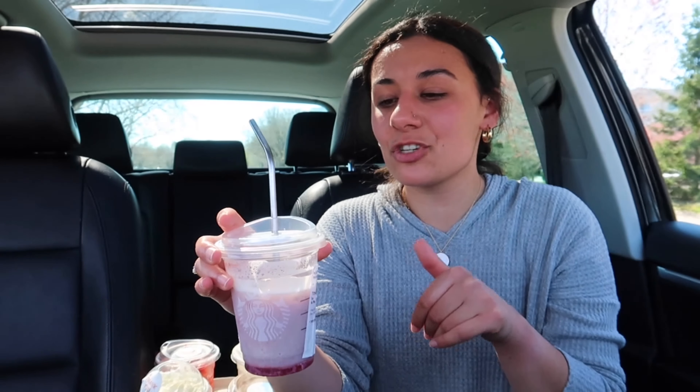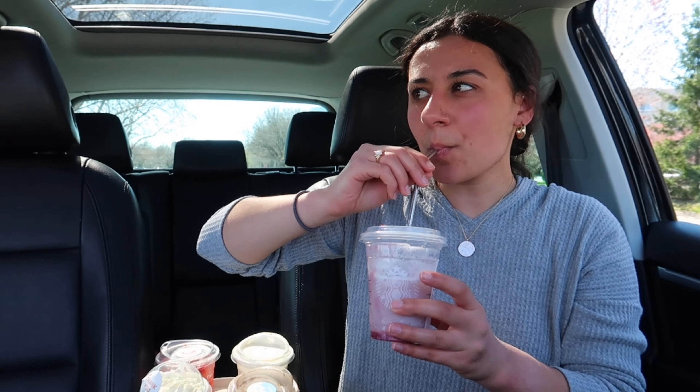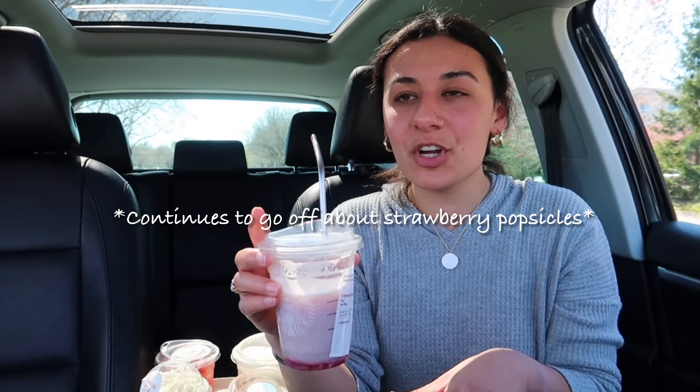This drink tastes like a strawberry popsicle — like one of those fruit popsicles. Do you know what I'm talking about? Because those are so good. Yeah, this drink tastes like a strawberry popsicle, like one of those ones you get from the market or the ice cream truck — a strawberry eclair popsicle. That's what this tastes like. It reminds me of my childhood for some reason.